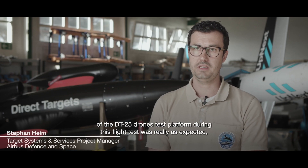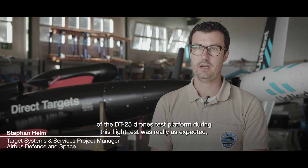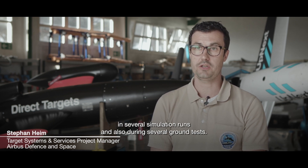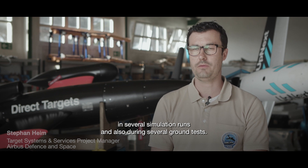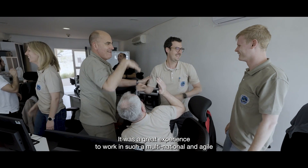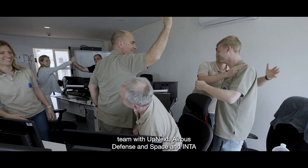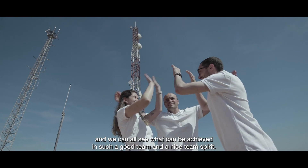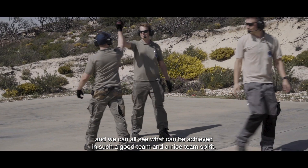The behaviour of the DT25 test platform during this flight test was really as expected, as we simulated it in several simulation runs and also during several ground tests. It was a great experience to work in such a multinational and agile team with Upnex, Airbus Defence and Space, and INTA, and we can all see what can be achieved with such team spirit.